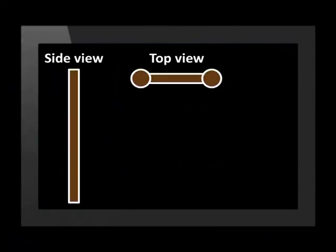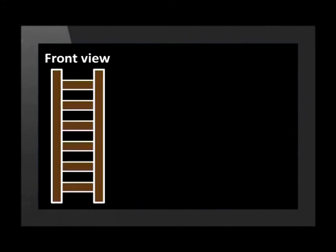Here are two views of the same object — a side view and a top view. Can you guess what the object is? Again, it is difficult to see what it might be as there aren't many clues. Does it help if you are given the front view as well? I'm sure you guessed — that is a ladder.